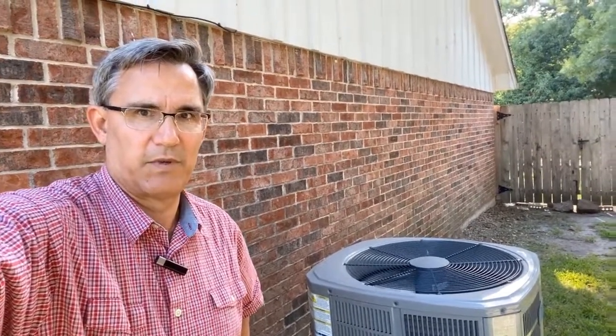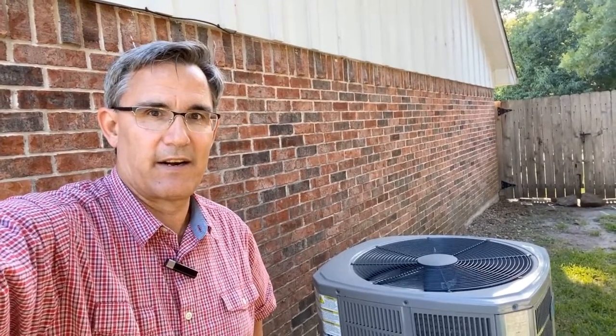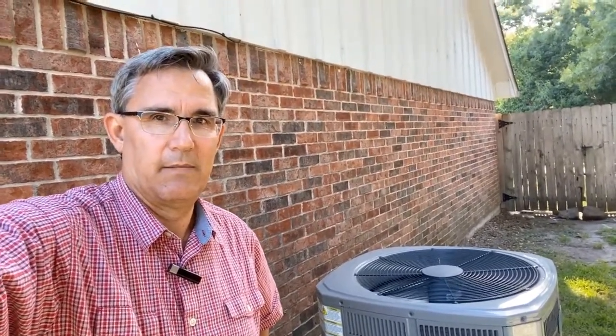Hi everybody, Dave Yelovic with Homes Built Right. It is the dog days of summer. It's hot out here and air conditioners on the outside are purring like a kitten. But inside, that unit inside trying to keep you cool is sweating bullets.